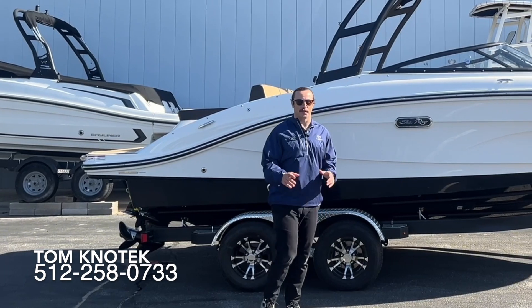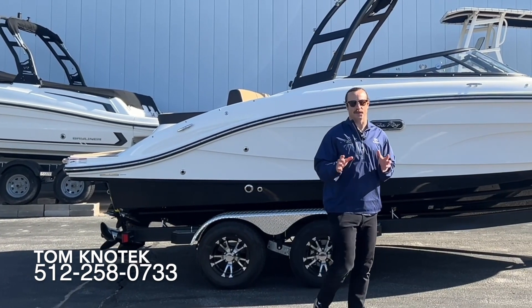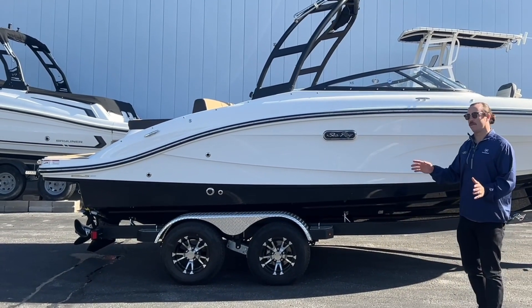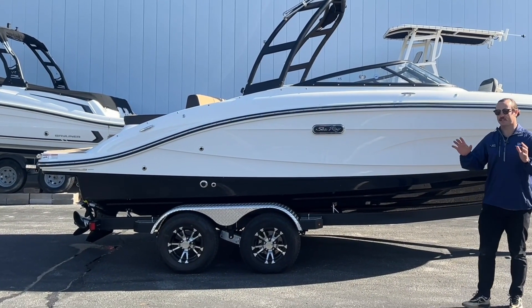Hey there, it's Tom Konotek here with Remax Sail & Ski. Thanks for tuning in today. Today we have a brand new arrival — this is a 2024 C-Ray SPX 210.